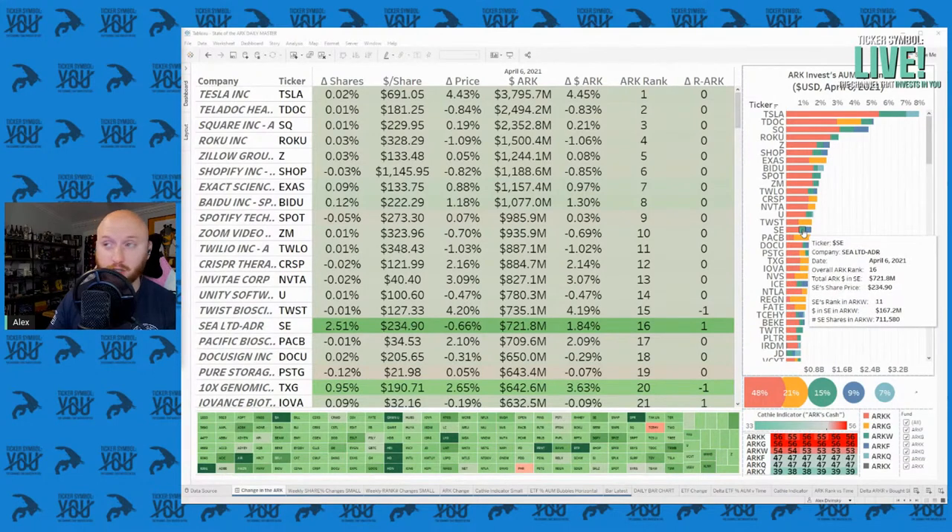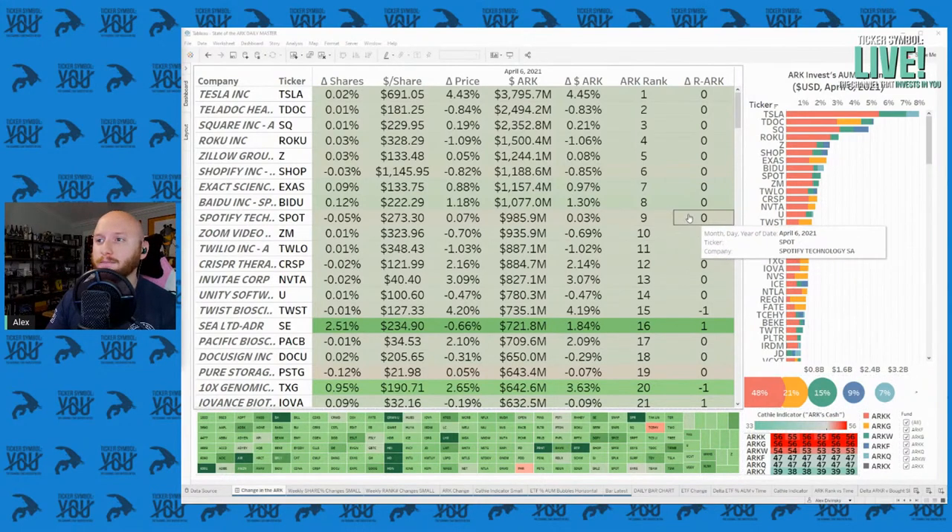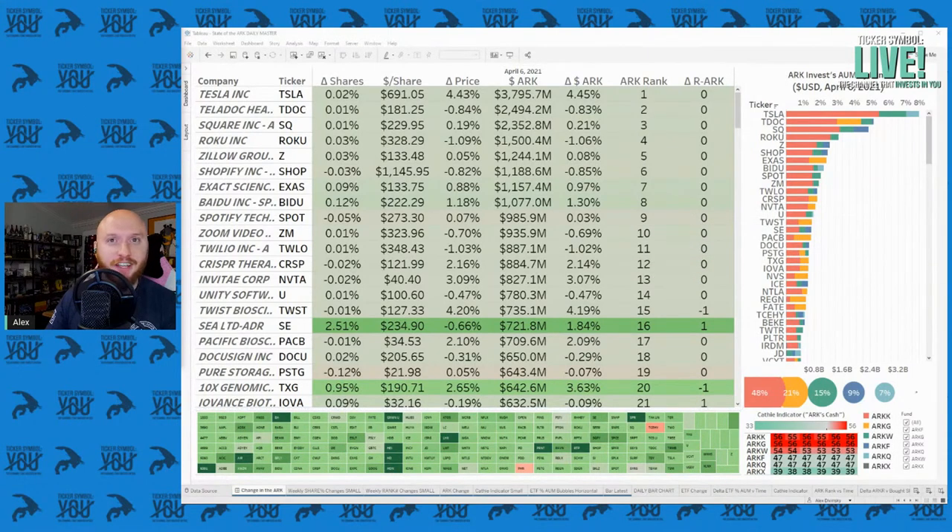ARK W is a very big fund and Sea Limited is just outside the top 10. Unless you actually click inside the PDF holdings, you will just miss the fact that Sea Limited, ticker symbol SE, sits near the top of this fund. So what the heck is this thing? Let's take a look at some of Sea Limited's investor materials.